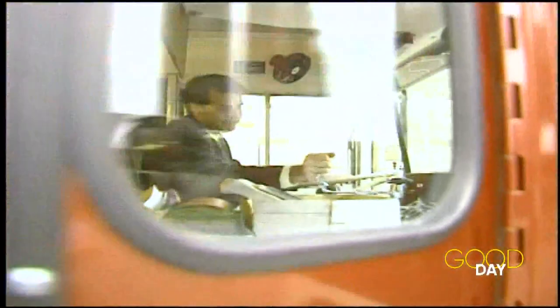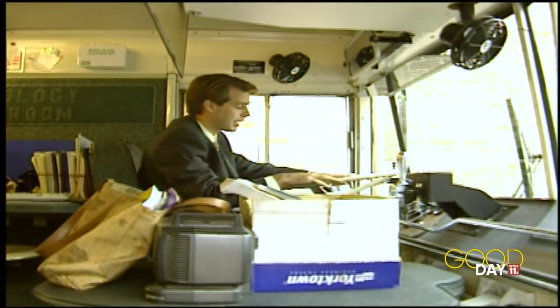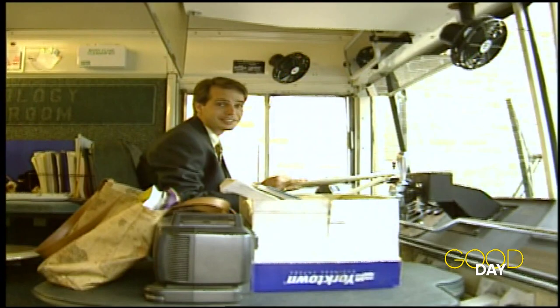As part teacher, part bus driver, Ms. Lagenderfer is using this mobile technology classroom as a vehicle to drive these kids to a better education. Todd Mee, Toledo 11, the News Channel.